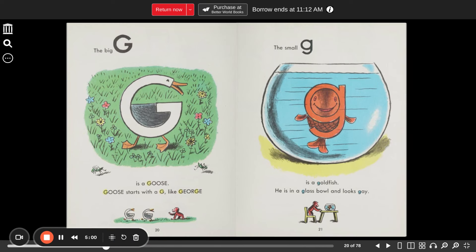The big G is a goose. Goose starts with a G like George. The small G is a goldfish. He is in a glass bowl and looks gay.